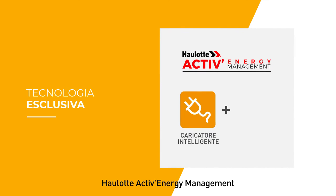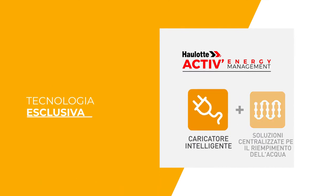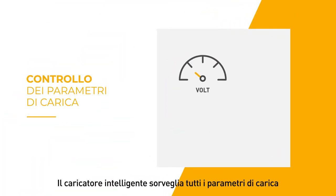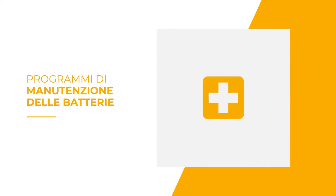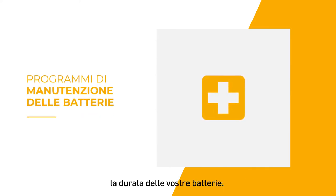HALOT Active Energy Management is an exclusive innovation designed to take care of your batteries. The smart charger monitors all of the charging parameters and adapts the charging curve according to the battery manufacturer specifications. It integrates many specific embedded programs to improve your battery's lifespan.